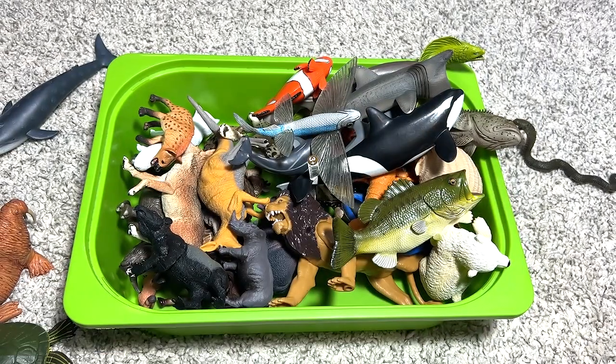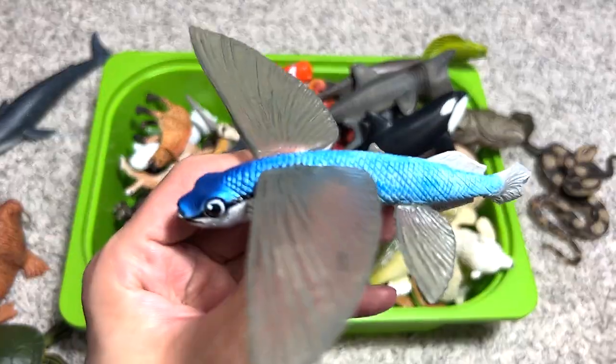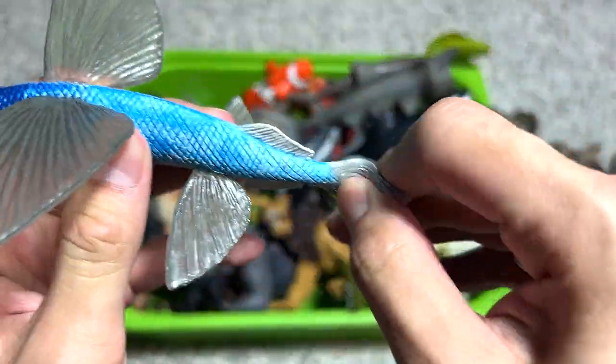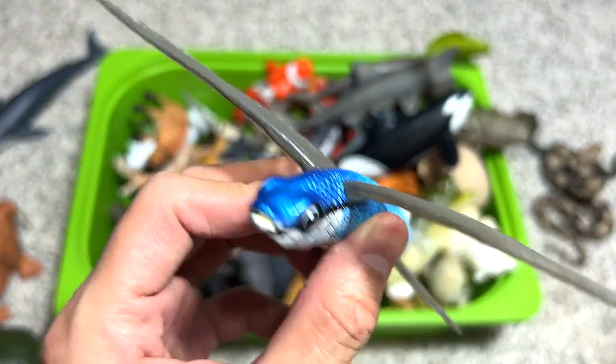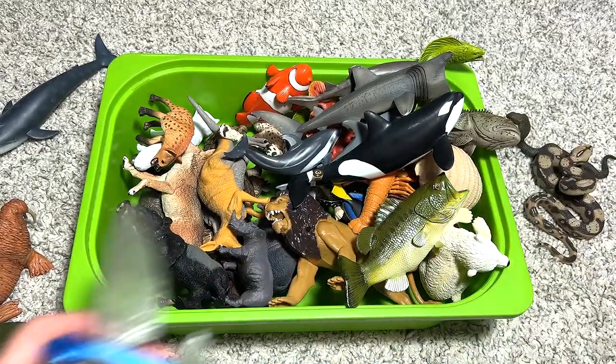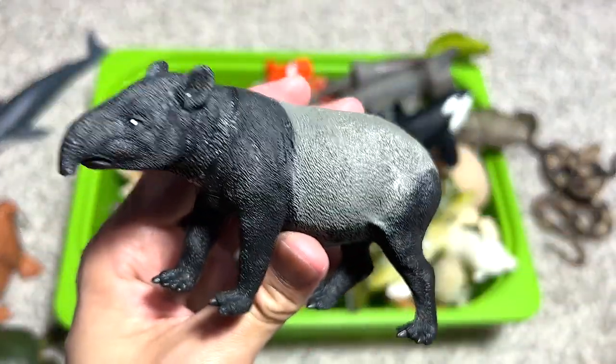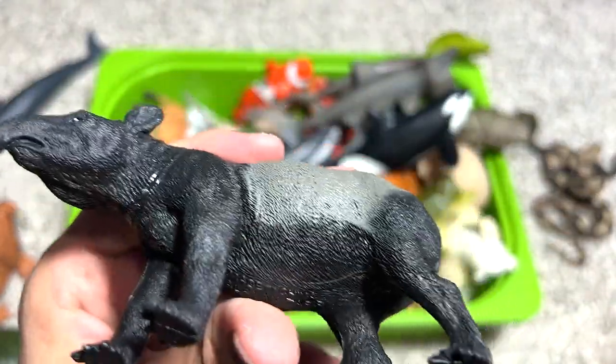Next up, a flying fish — a beautiful figure. Flying fish are actually not flying; they can glide through the ocean water surface. Next up is a Southeast Asian animal known as the tapir.